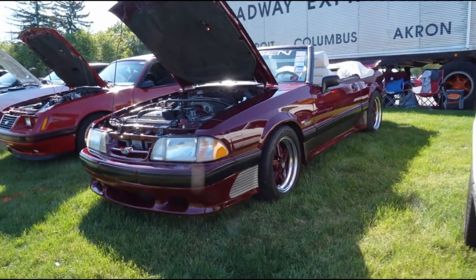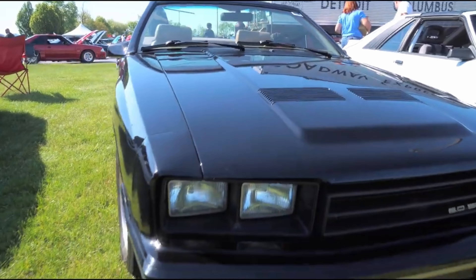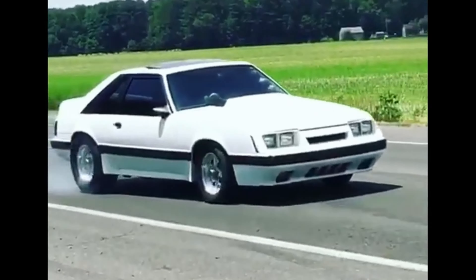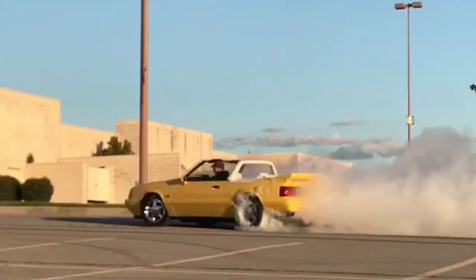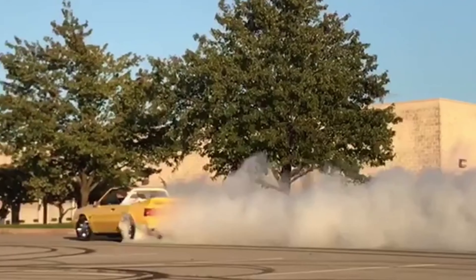There were plenty of unique Fox Body convertibles, including ASC McLarens, Saleens, 7-Up cars, feature editions, and several others. Because of the design of the convertible chassis, they weren't as strong as the coupe and hatch, and also weighed more, which didn't make them very popular with enthusiasts looking to go fast. Unlike the first-generation Mustangs, convertibles are actually somewhat less desirable to buyers than the hatchbacks or coupes. With a little aftermarket support, they can be great cruisers and perform well too.